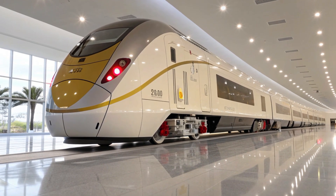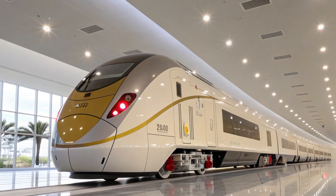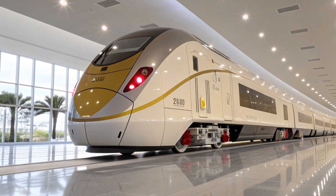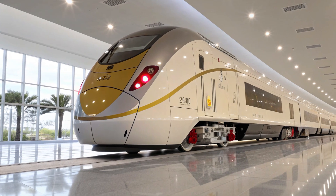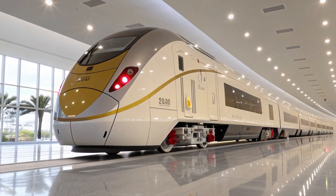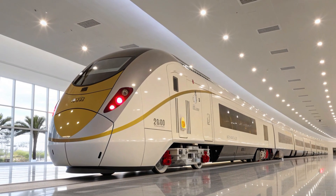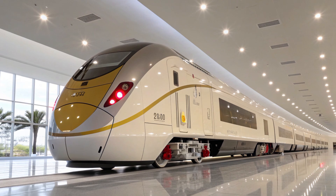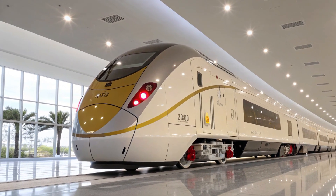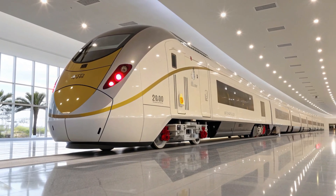Ultimately, the Brightline West Siemens American Pioneer 220 is more than a machine — it is a declaration that the United States, long associated with the automobile and the open road, is ready to pioneer the open rail once again. With its gleaming white body, golden accents, and whisper-quiet power, the AP 220 captures both nostalgia and futurism, the romance of the train reborn through 21st-century innovation. As its wheels first touch the polished tracks of the Mojave, it will carry the hope of a nation rediscovering the rhythm of progress.